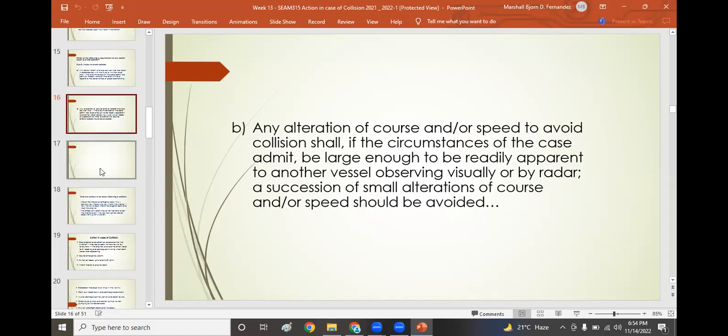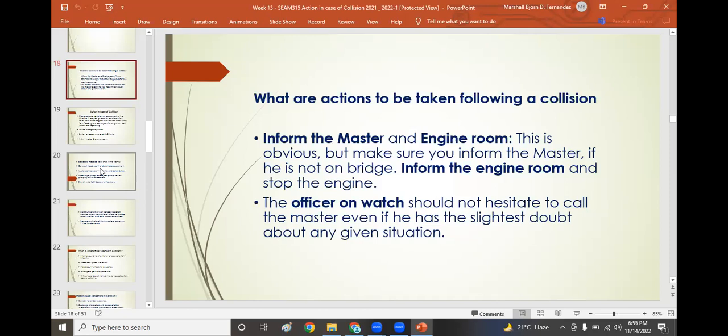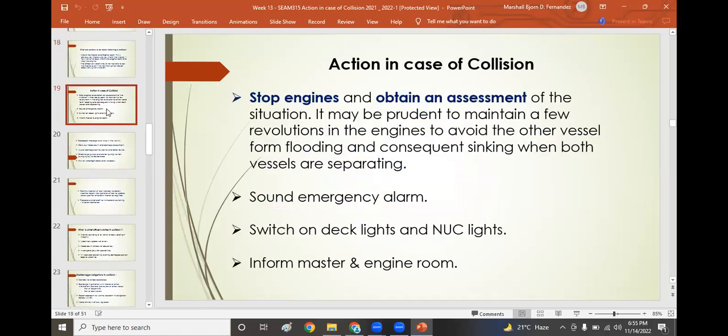Actions to be taken following a collision: first, inform the master and engine room. The officer of the watch should not hesitate to call the master even with the slightest doubt — do not hesitate, otherwise it might be too late. Stop the engines and obtain an assessment of the situation. It may be prudent to maintain a few revolutions on the engines to avoid the other vessel, prevent flooding and consequent sinking when both vessels separate. Sound the general emergency alarm and switch on deck lights and not-under-command lights.